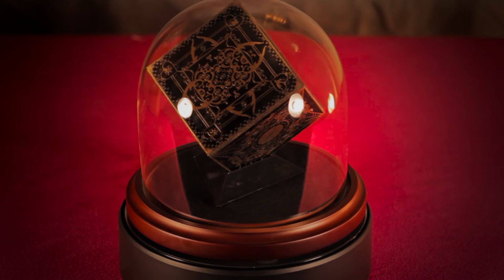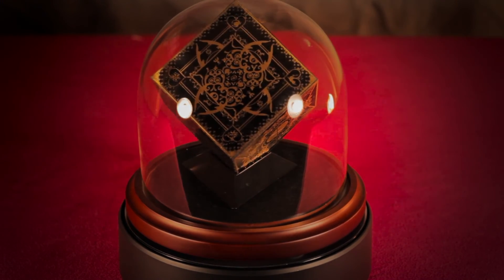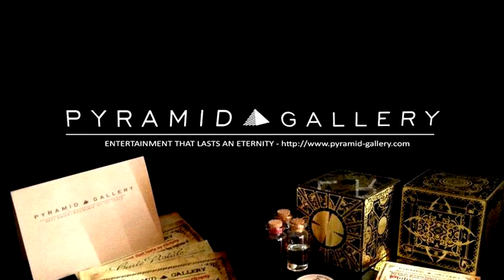The Pyramid Gallery also features some of Philippe Le Marchand's other designs, and you can check out their website to see more. Thank you.